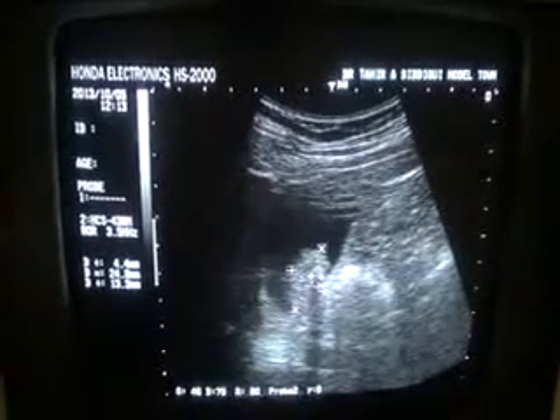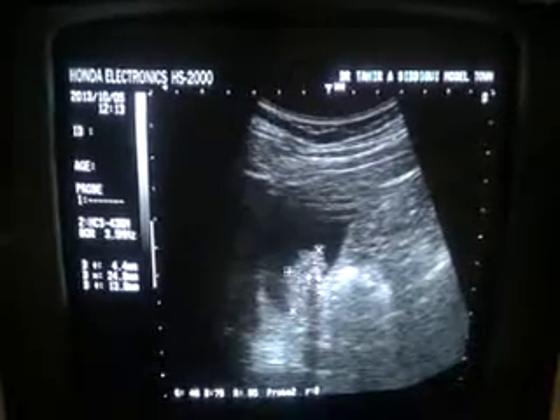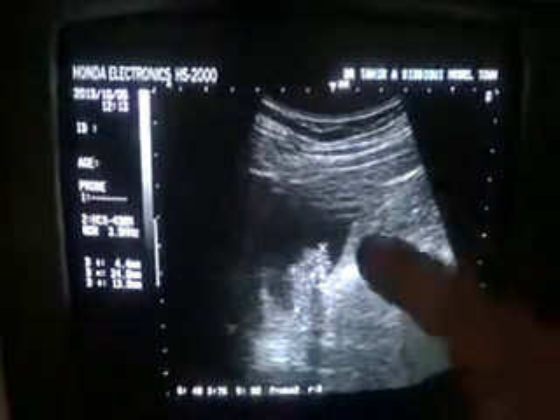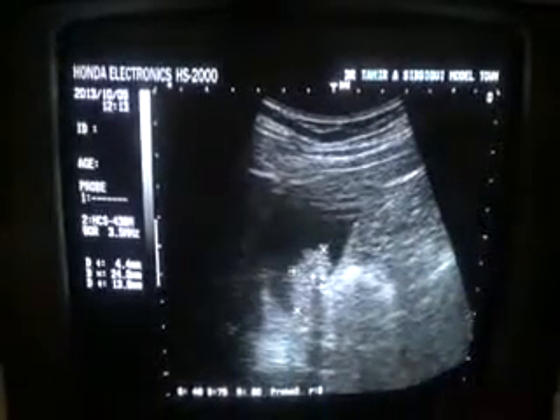The polyp measures approximately 24 x 13 mm and is tied with the posterior wall of the gallbladder. And this is the portal vein as you can see.